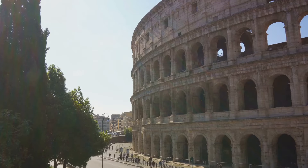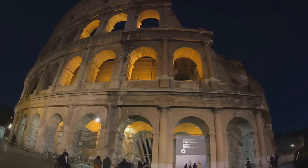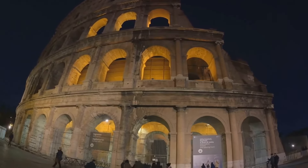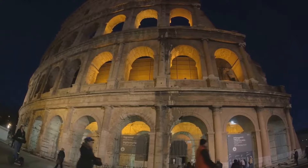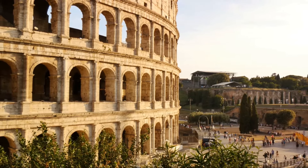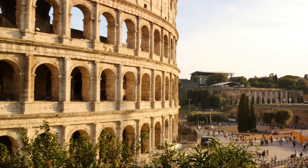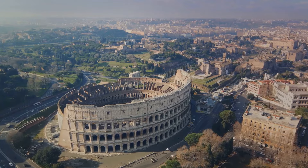Even today, the principles behind these mechanisms are applied in stagecraft and event productions around the world. The Colosseum's legacy is not just in brick and mortar, but also in the spirit of innovation it embodies. Its enduring influence serves as a testament to the architectural prowess and engineering genius of ancient Rome.